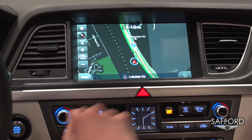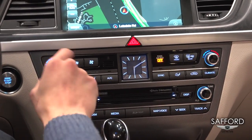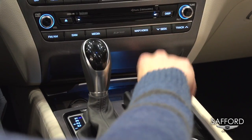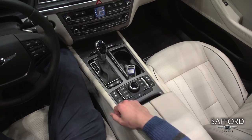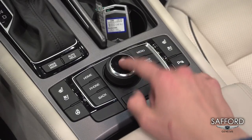You also get dual climate control right here, so each person can set their own temperature. Here is your fan speed control, and you also get automatic climate control. You also get a dual power outlet and USB auxiliary jack. So instead of reaching out to the touchscreen every single time, you can easily control everything from here.